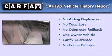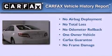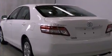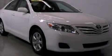This sedan has had only one owner, and it qualifies for the Carfax Buy-Back Guarantee. This vehicle won't last long at this price — come in and schedule a test drive now.